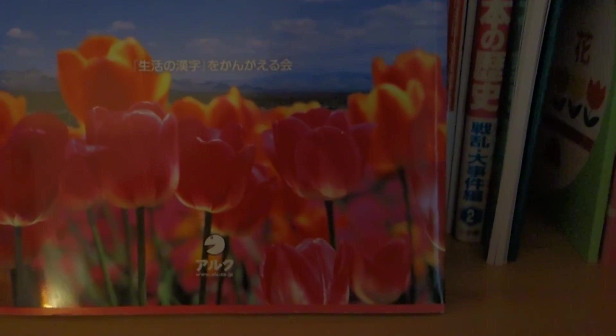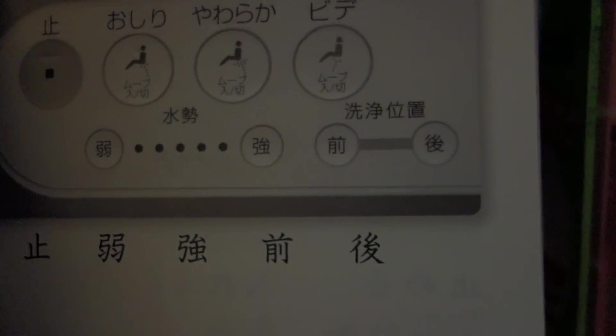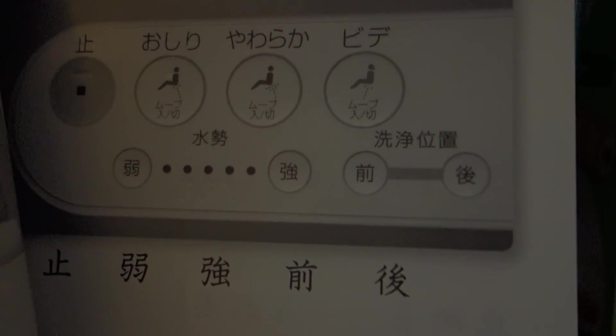And this book here is a textbook for if you're planning on living in Japan, or if you want to know the meanings of some of the Kanji, or if you want to know the furigana of some of the signs that you might see in Japan. So like, this is a controller under toilet, and it tells you the readings of what they are. They have some readings of money. So yeah, this book is very helpful. And I bought this at Kinokuniya again.